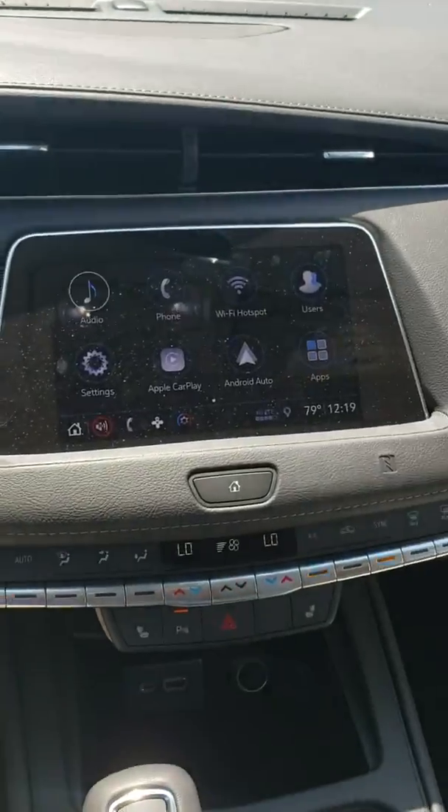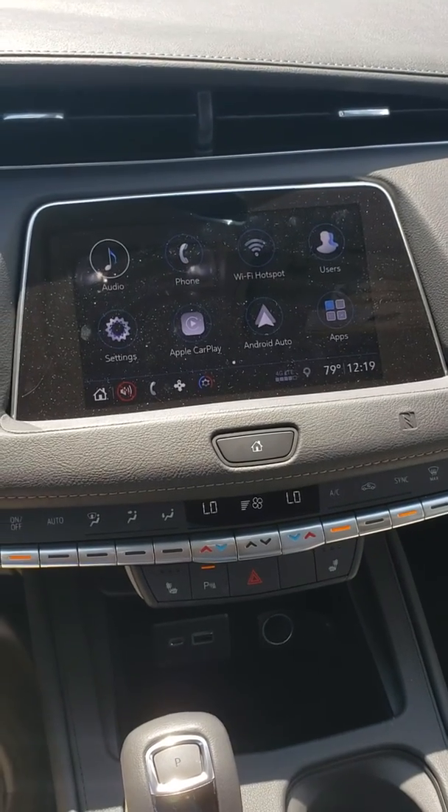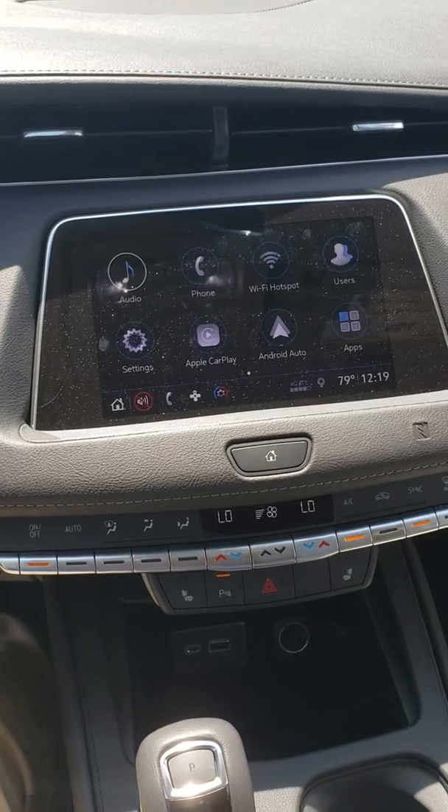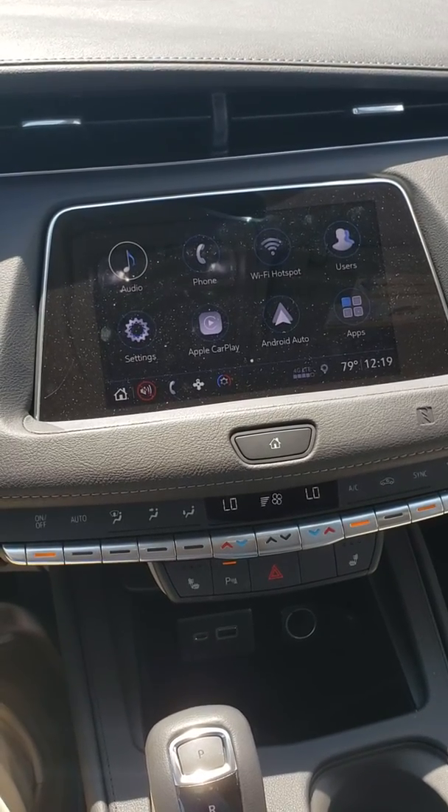Inside we have your eight-inch touchscreen infotainment system with 4G LTE Wi-Fi hotspot, and it has Apple CarPlay and Android Auto capabilities.